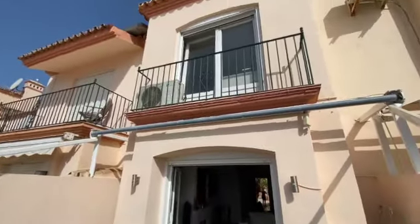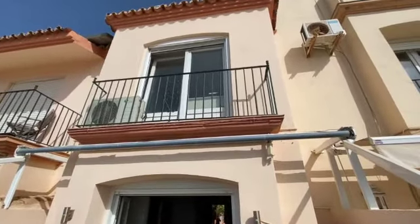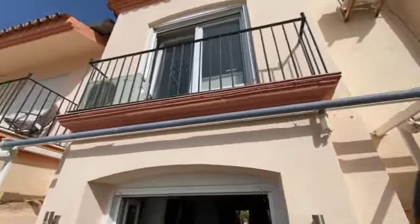Terrace and bedroom on the first floor, two bedrooms, and on the top floor we also have a bedroom.